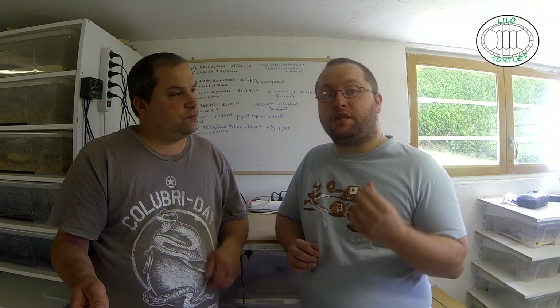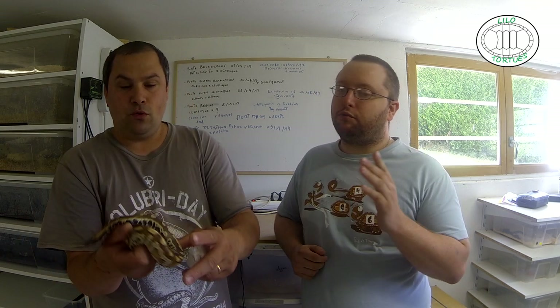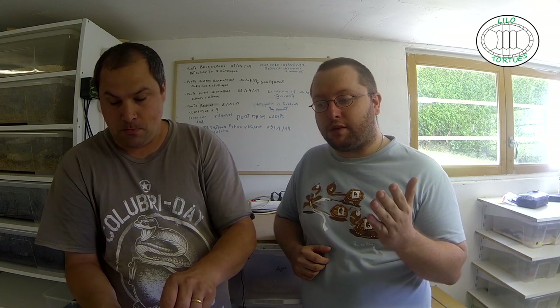Bonjour à tous, bienvenue pour une nouvelle vidéo, toujours en compagnie de Sylvain. Présentation d'une autre espèce aujourd'hui : le Python Brongersmay. On va commencer par présenter un bébé qui vient de naître il n'y a pas longtemps. Donc mutation... comme il y a des mutations dans cette espèce, mutation classique.